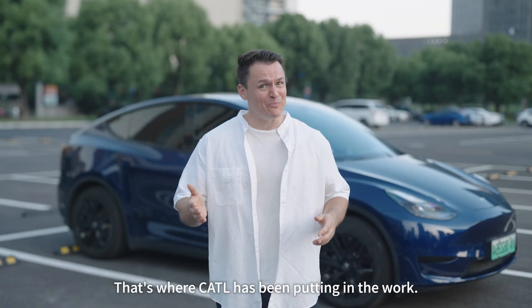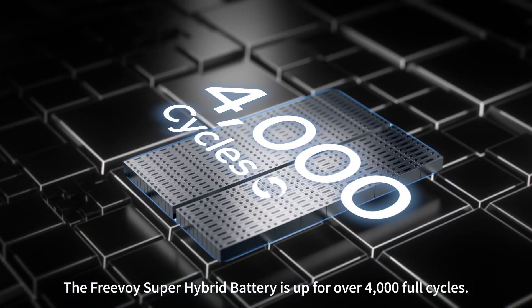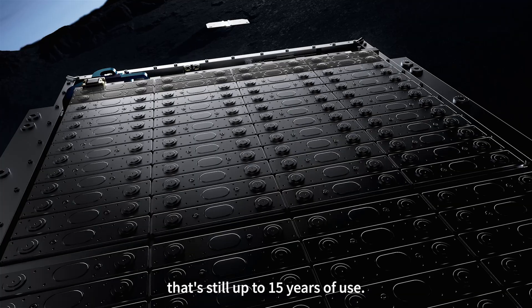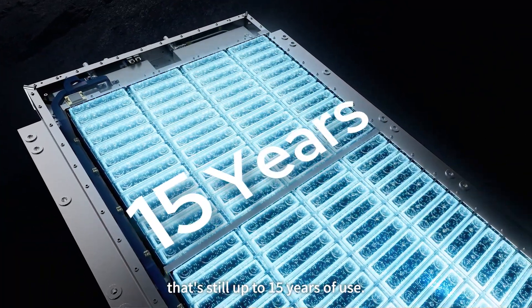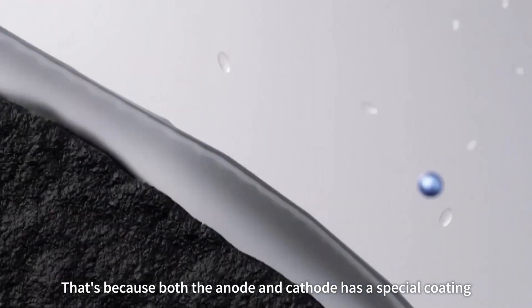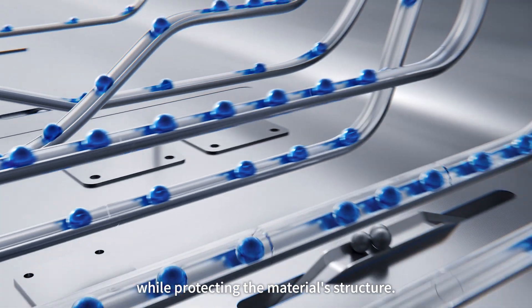That's where CATL has been putting in the work. The Freevoi Super Hybrid battery is rated for 4,000 full cycles. Even with a complete discharge every day, that's still up to 15 years of use. Both the anode and cathode have a special coating that lets lithium ions pass through smoothly while protecting the material's structure.